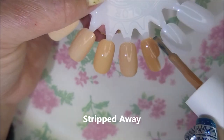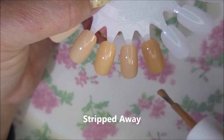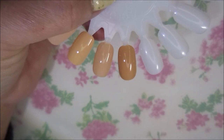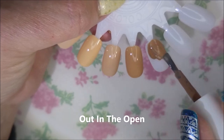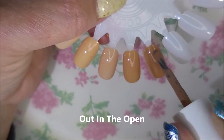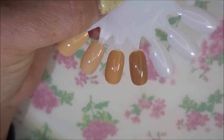That one was Nothing But a Smile, and now we're jumping on to Stripped Away. Next one is Out in the Open, and I can tell you that while I was swatching these, all I could see in my mind was foundation samples, like for makeup.